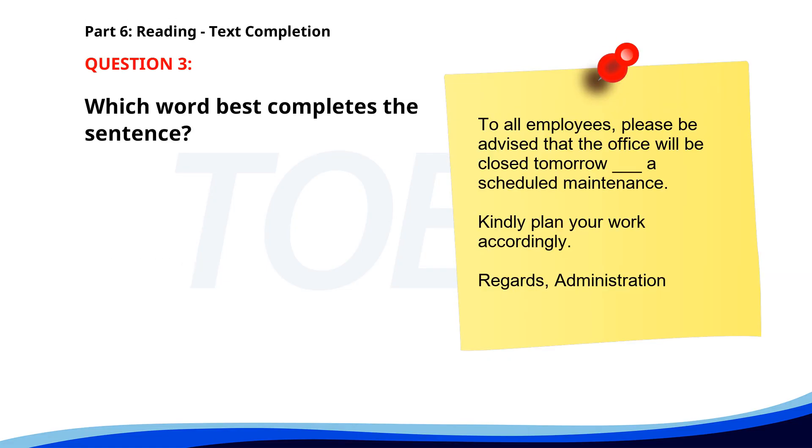Number 3. 'To all employees, please be advised that the office will be closed tomorrow ___ a scheduled maintenance. Kindly plan your work accordingly. Regards, Administration.' A. Because. B. Due to. C. For. D. As of. The correct answer is B: Due to.